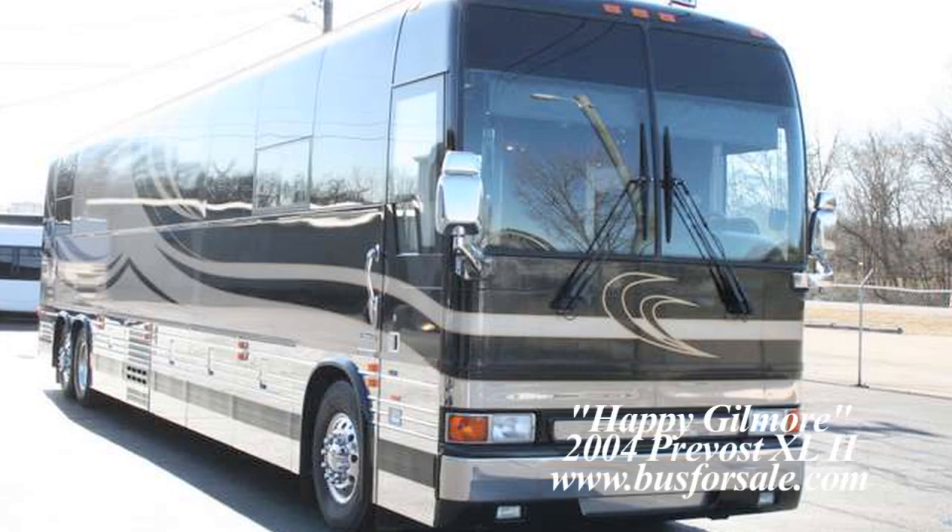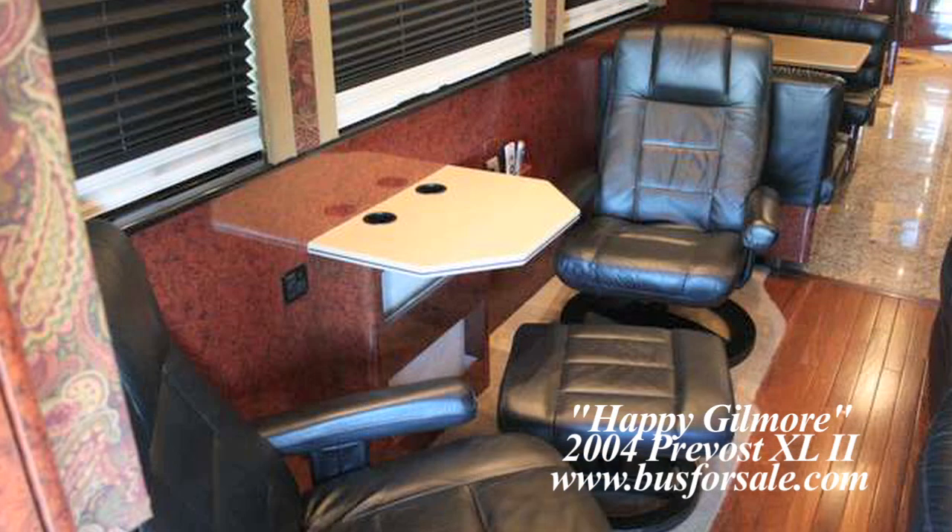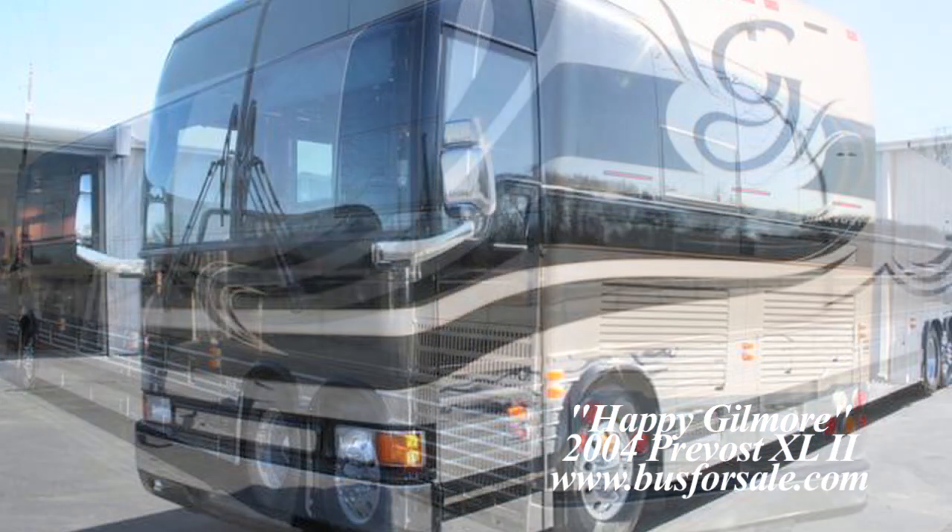For more information on this coach or other coaches in our inventory, please visit us at busforsale.com.